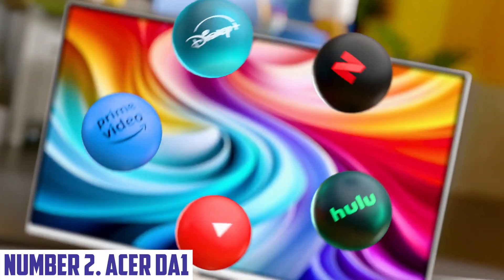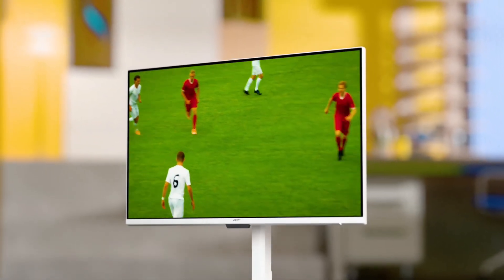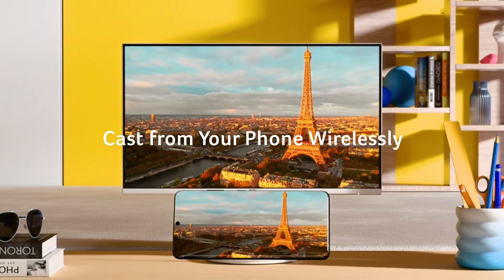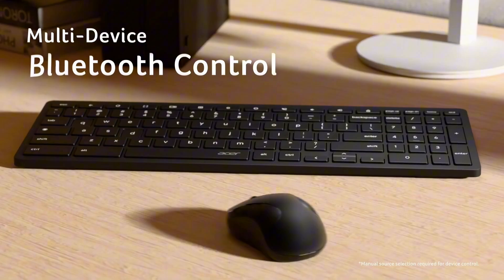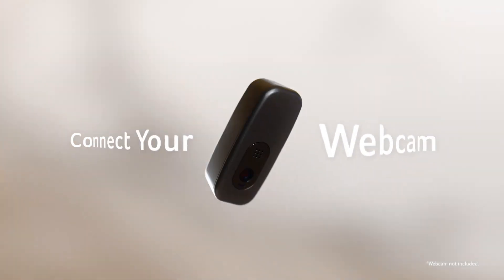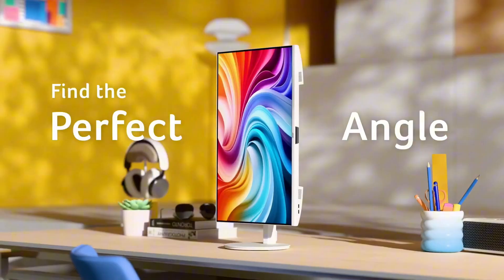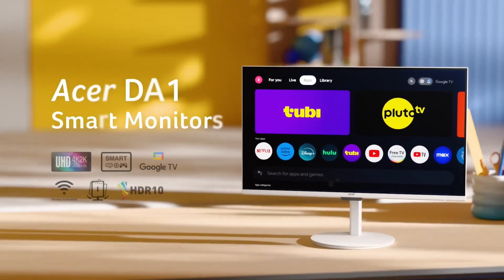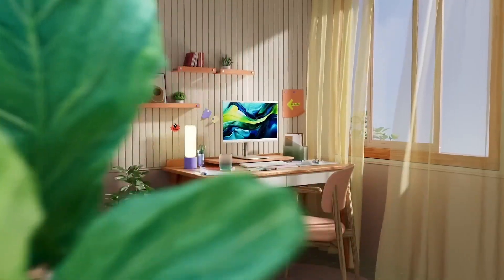Number two: Acer DA1. Introducing the Acer DA1, a versatile all-in-one desktop designed to elevate your computing experience. This sleek and stylish device combines powerful performance with a streamlined aesthetic, making it a perfect fit for any workspace or home setup. The Acer DA1 features a vibrant Full HD display, delivering stunning visuals and crisp details for all your multimedia needs, whether it's streaming your favorite shows, video conferencing, or gaming. Powered by efficient processors, this desktop ensures smooth multitasking and reliable performance.